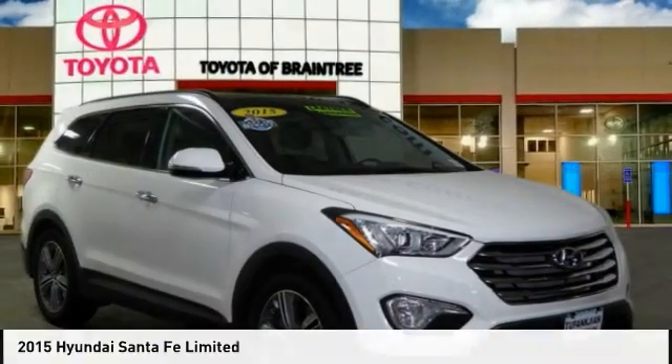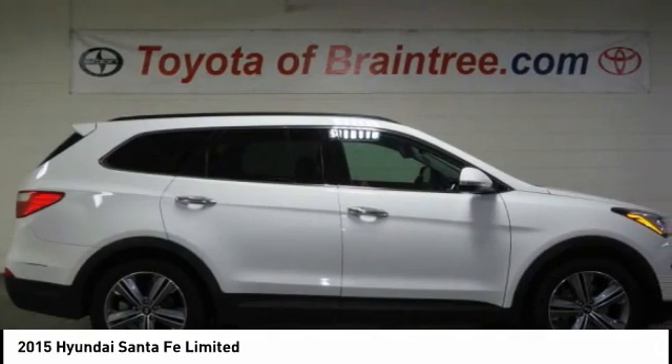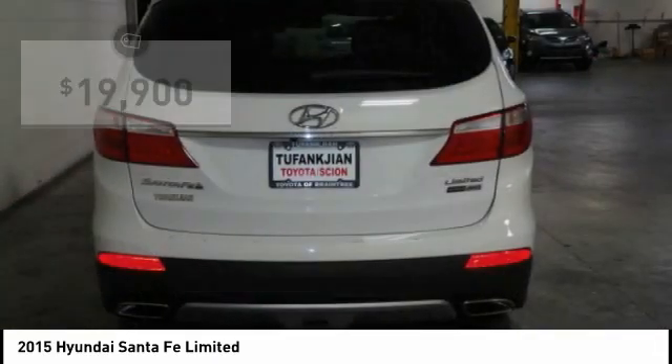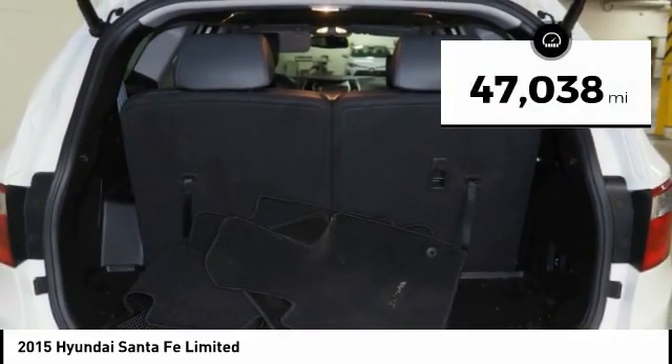Take a ride in the 2015 Santa Fe. Style, quality, performance, value — need we say more? And it is priced below $20,000. This vehicle has less than 50,000 miles.